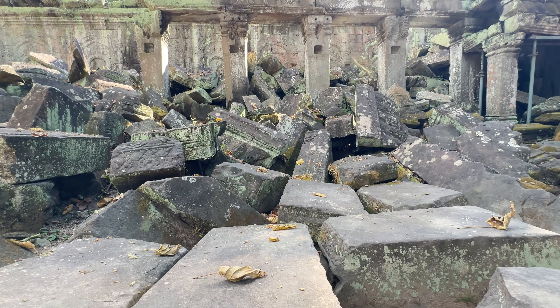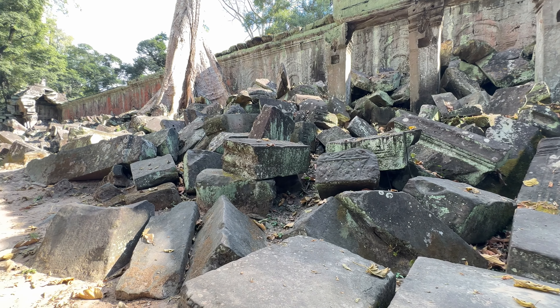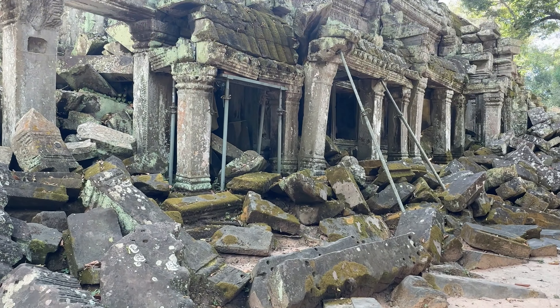There has been a lot of natural decay and looting to Angkor Wat over the years. A lot of the temples are being rebuilt or stabilized to prevent collapse.